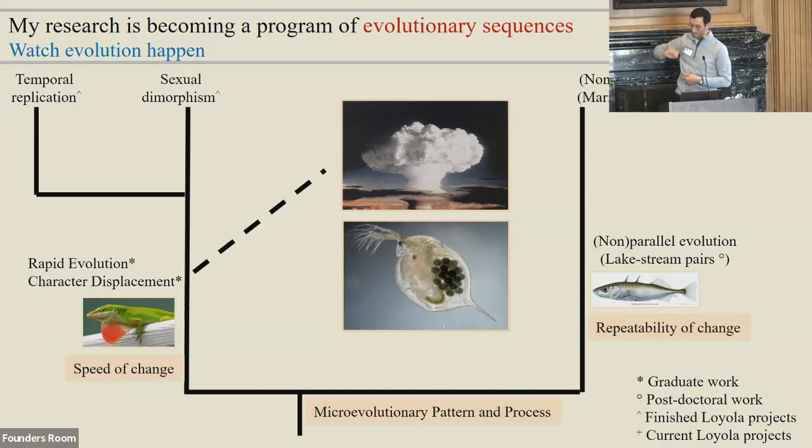Daphnia lay these dormant eggs every year that settle to the bottom; sometimes they get covered up, so you can go back in time, get these eggs, and try to rehatch them. We isolated about 4,500 ephippia from three lakes across the last hundred years and hatched one — from the 1950s. So the conclusion is that radiation is good for dormant eggs. Anyway, we tried and it didn't work.